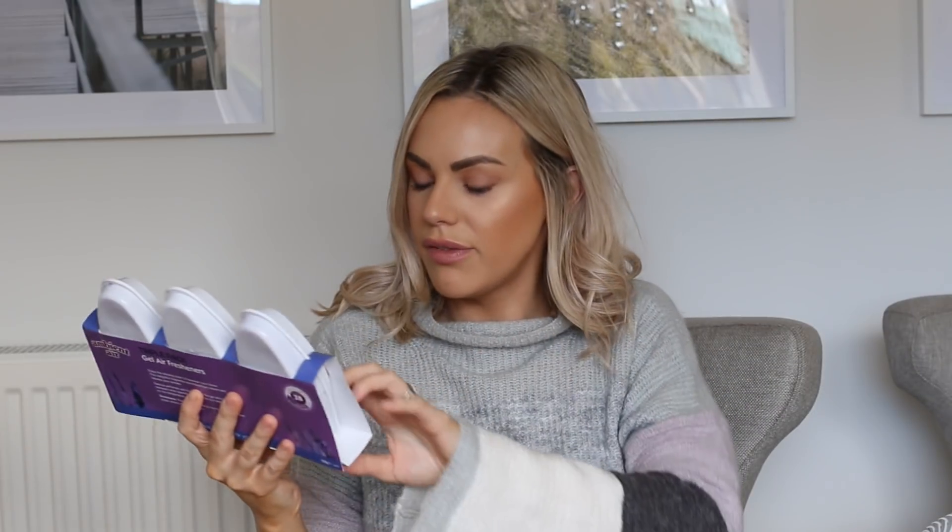I also grabbed some little gel air fresheners in lavender scent for the downstairs toilet. I really love lavender — I find it really calming. They do run out quickly but the downstairs toilet is only a small room and this is quite powerful for it. They were only £0.99 for all three, which I thought was really good. They had lots of other scents but I just liked the lavender.